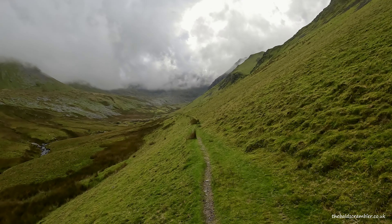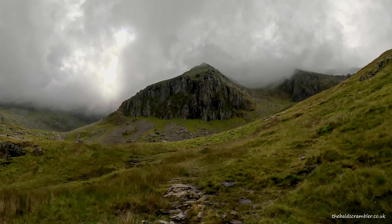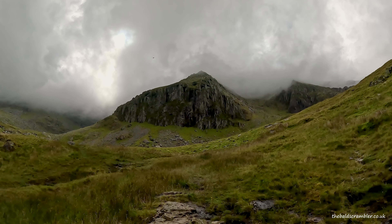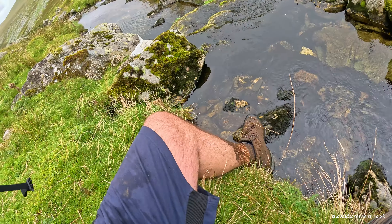I followed the path which runs pretty much next to the stream all the way up into the head of the valley until the point where I am now. That is Criblem Spur over my left shoulder and I'm really excited to be going up there and seeing what this route is all about.